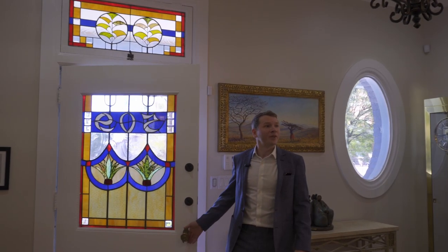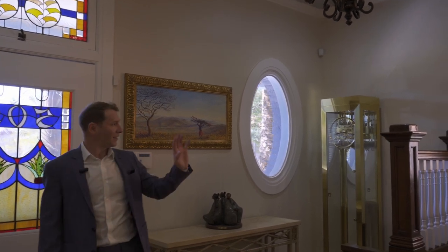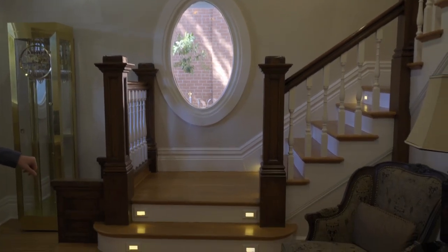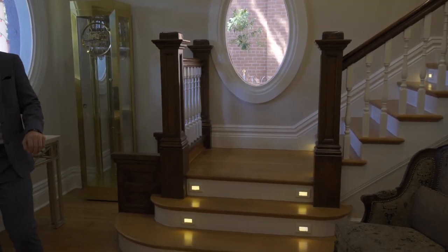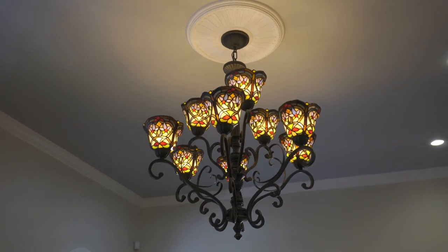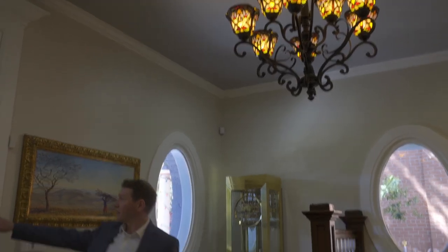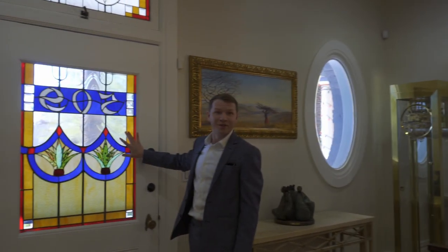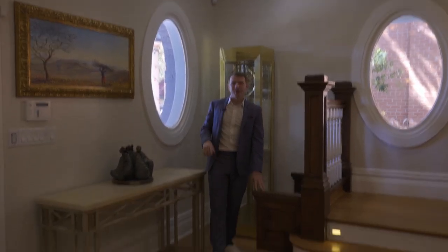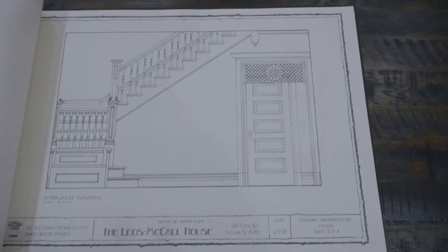Walking into the foyer, you can tell right away this house is made with elegance. On the left side we have curved stairs, built-in lights, and original 1902 wood floors. The chandelier from 1902 has been fully restored. This stained glass window is also original. And this is a church bench from the 1800s — Miller added it at the end of construction.